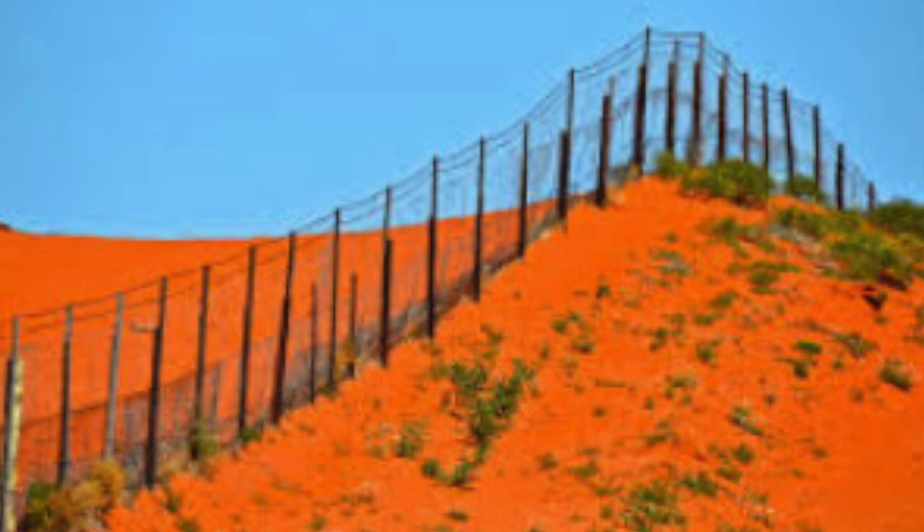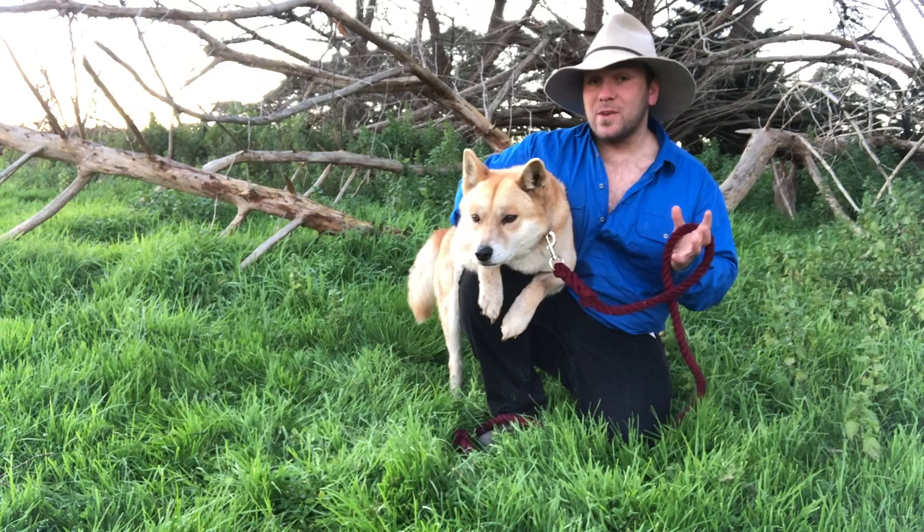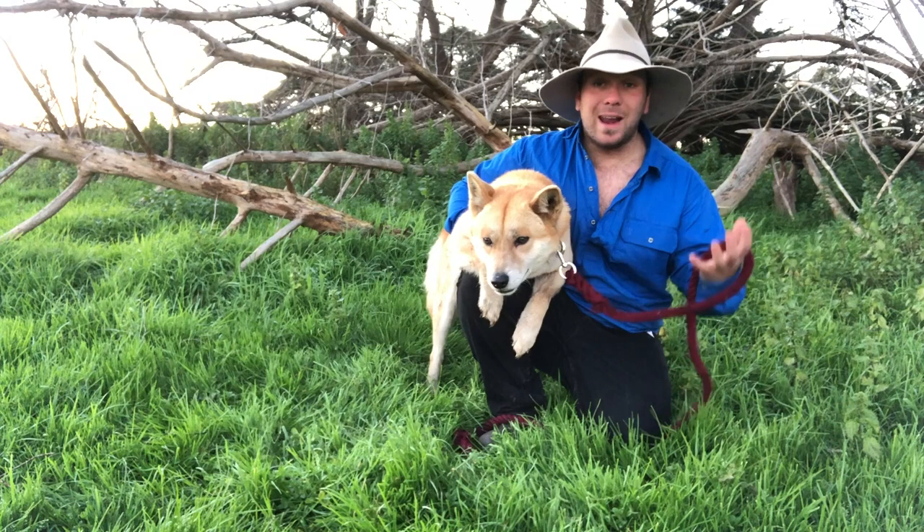In the hundred and forty years since that dingo fence was constructed, the two ecosystems on either side of the fence have actually changed, creating a perfect area for the University of New South Wales to do studies on just what impacts dingoes have on the environment — because on one half of the fence we've got a healthy population of dingoes, and on the other half they've pretty well disappeared.